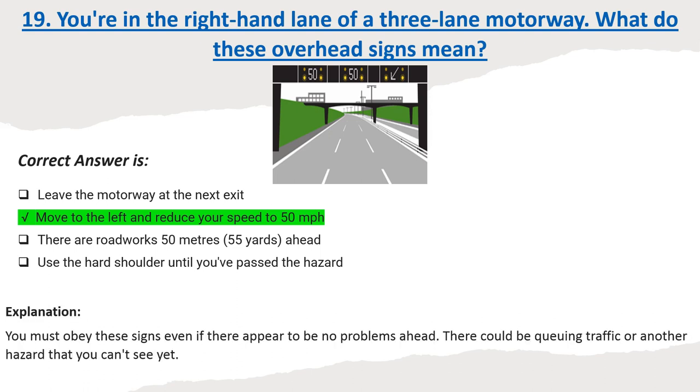Explanation: You must obey these signs even if there appear to be no problems ahead. There could be queuing traffic or another hazard that you can't see yet.